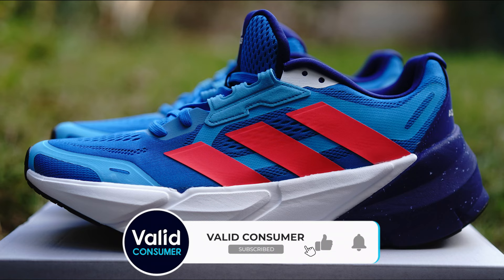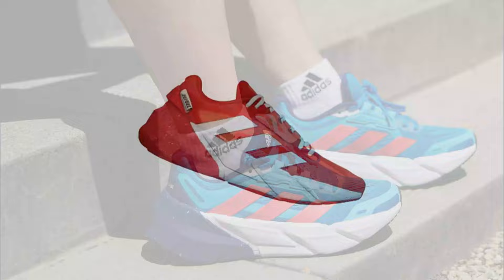Even after several hours, the shoes don't feel sluggish and the rocker design means you're unlikely to drag your feet despite the shoe's stack height.